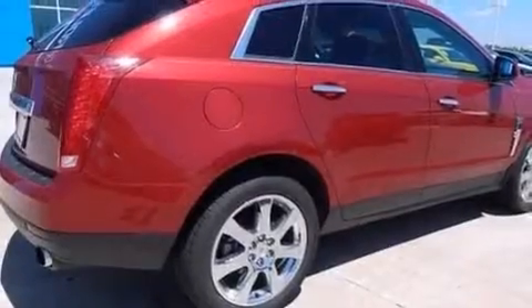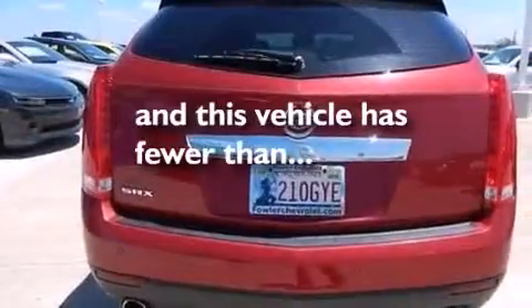Also included are dual power seats, a pass-through rear seat, and this vehicle has less than 61,000 miles.